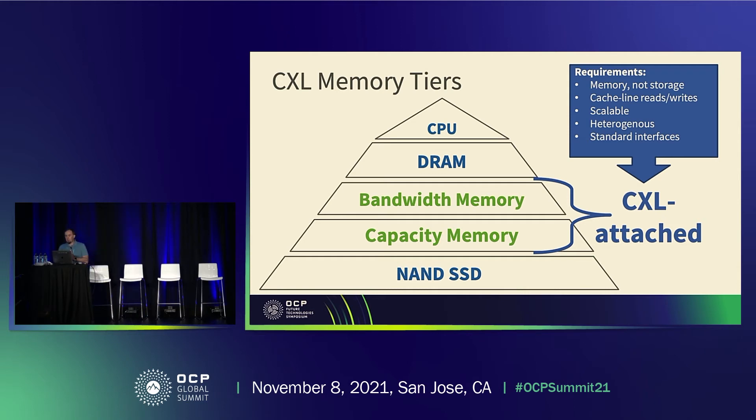We believe that CXL memory tiers will not only help fill the gap between directly attached DRAM, but will also allow us to build multiple tiers for different types of use cases. We've taken to calling these two types of tiers bandwidth memory and capacity memory as a simple way of organizing thoughts around these tiers. Next, I'll describe the characteristics of those tiers in a bit more detail.